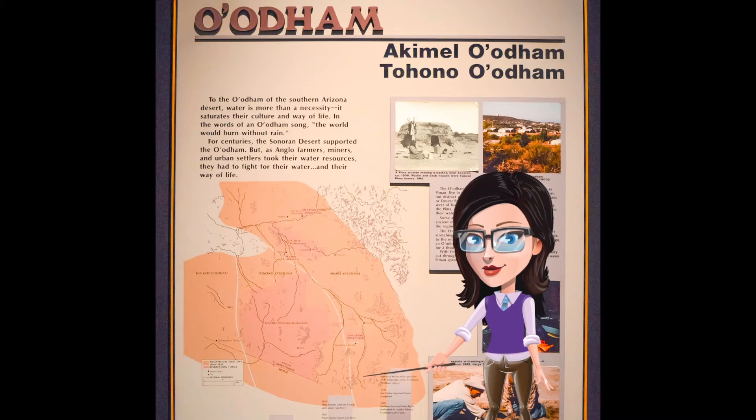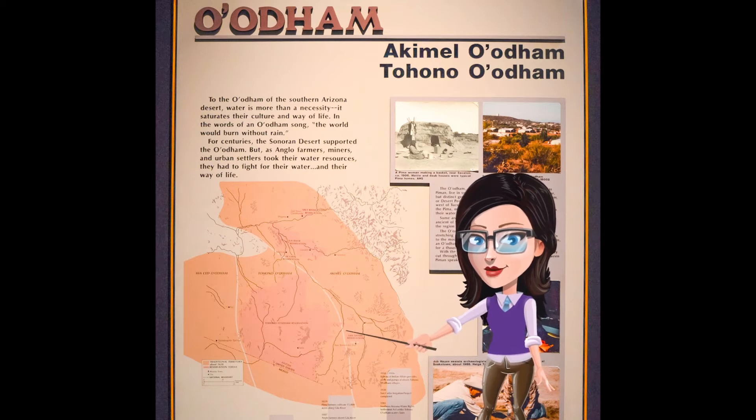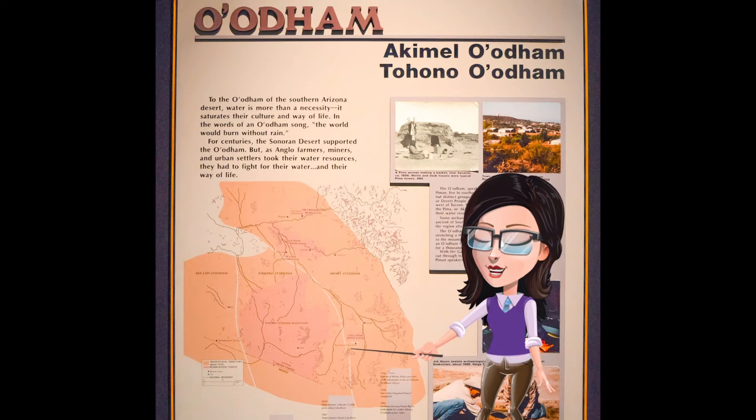Their traditional lands are mostly located in southern Arizona, but also extend down into northern Mexico. The Mexico and U.S. border did not exist back then, but the A'atam had traditional places, communities, people, and materials in both countries. Some of these materials are here in the exhibit.